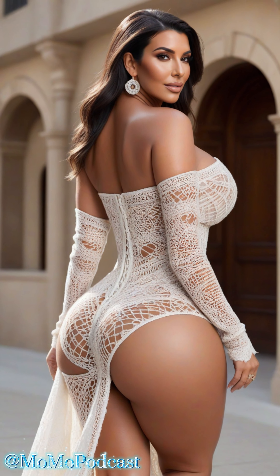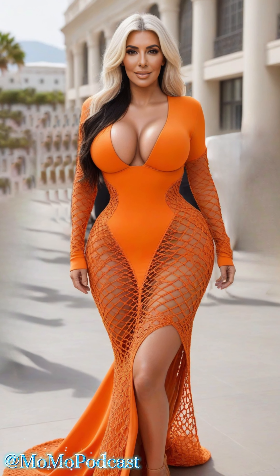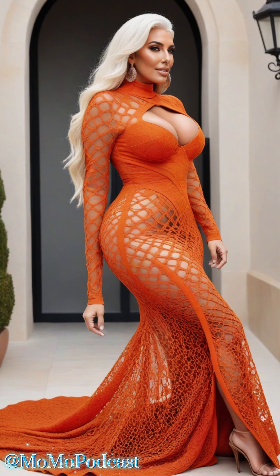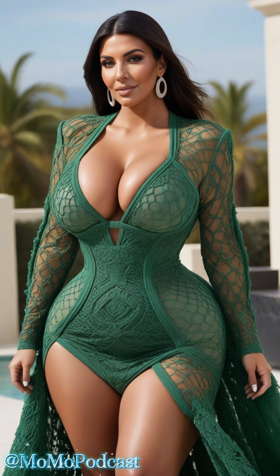Shoes are another important consideration. Strappy sandals or classic pumps can elevate the look for a night out, while ankle boots or even sneakers can give it a more casual, daytime vibe. The versatility of the mesh hollow dress means you can play around with different styles to suit the occasion.